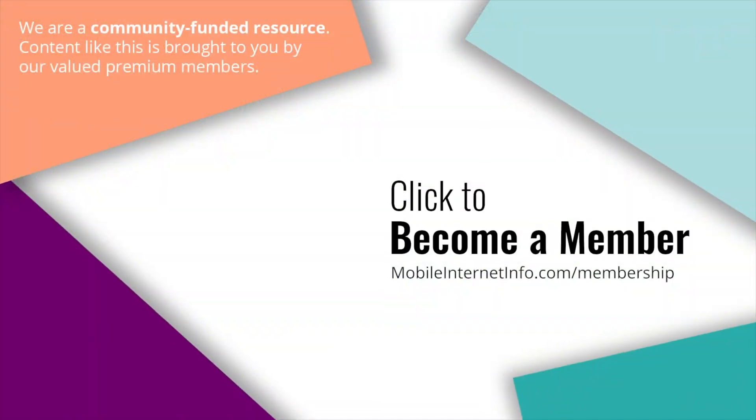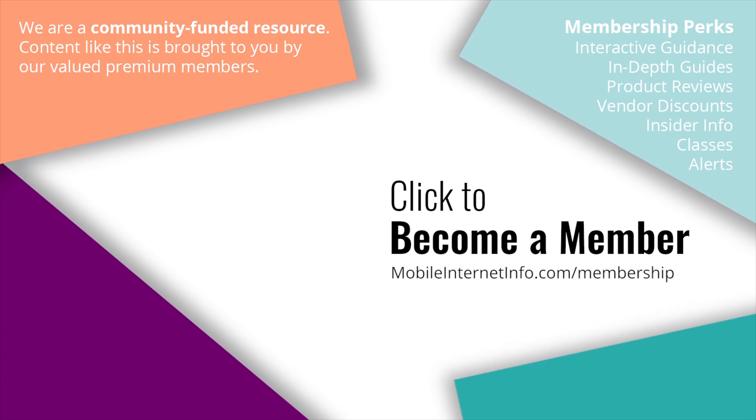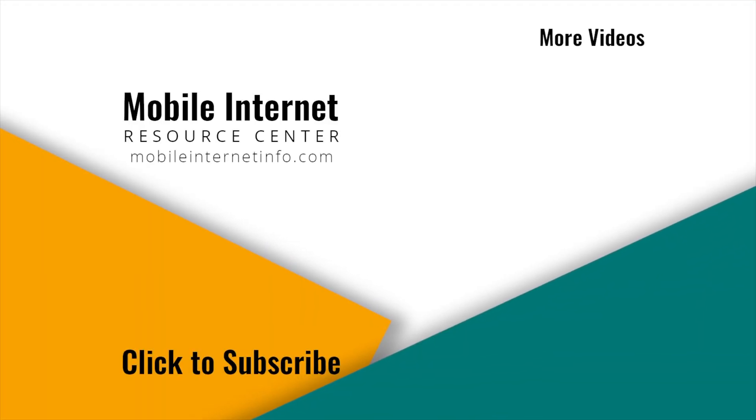So that's what's new when it comes to the iPhone 15 on the mobile internet and wireless connectivity front. We are not going to cover all the other interesting things like the fancy camera, the titanium frame, or any of those other features — that's not our focus here at the Mobile Internet Resource Center. If you're interested in that, there are probably 7,000 other videos covering that. These videos are brought to you by our premium members, our mobile internet aficionados. They make it possible for us to track this news and create these videos. If you like this video, please give it a thumbs up, leave a comment, subscribe to our channel, or better yet, consider becoming a member yourself.